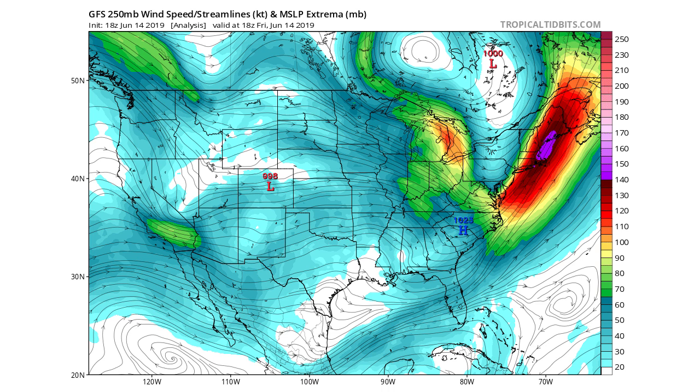According to the GFS, this is the 250 millibar wind speed, which is very high up, and we can really see the jet stream here. You can see it splits into two areas starting at the western United States — one branch in southern California and another up north above Washington and Canada, heading south into the northern central United States and then into the mid-Atlantic and northeastern states.